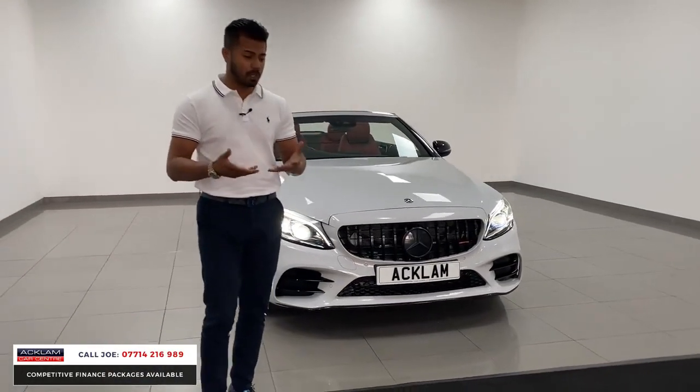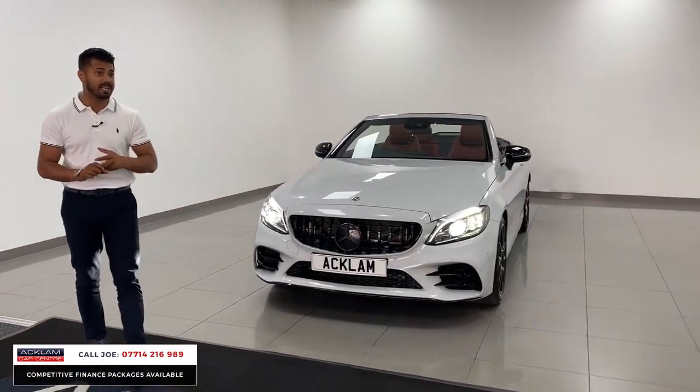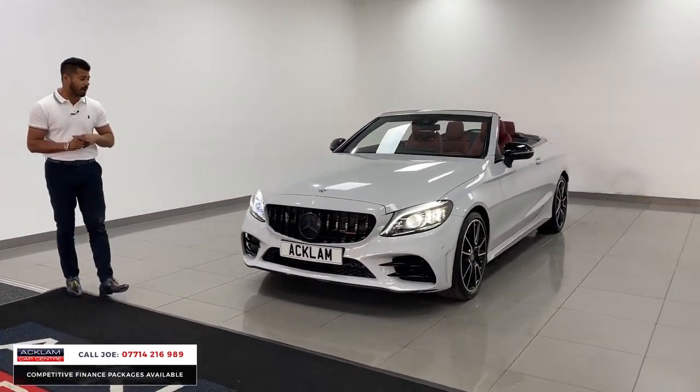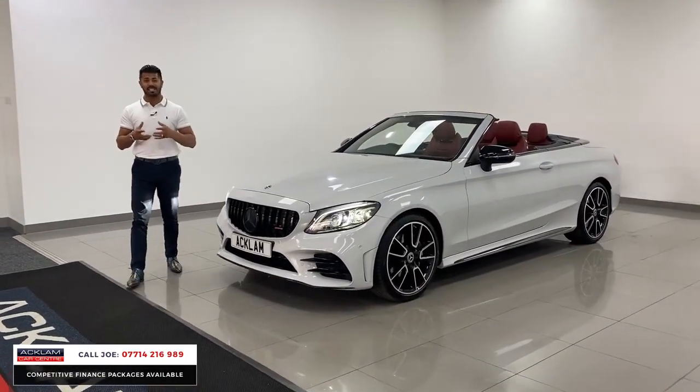this car is the new facelift model, what we call a Mercedes C200, which is a 1.5 petrol engine, automatic with 186 brake horsepower. The colour underneath is selenite grey, which is a very nice dark metallic grey,